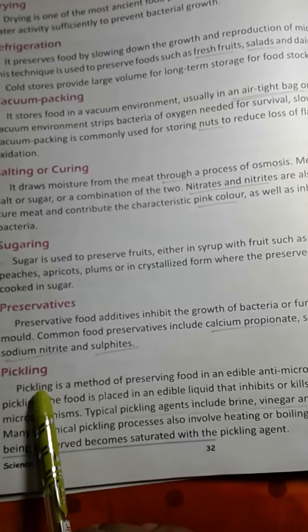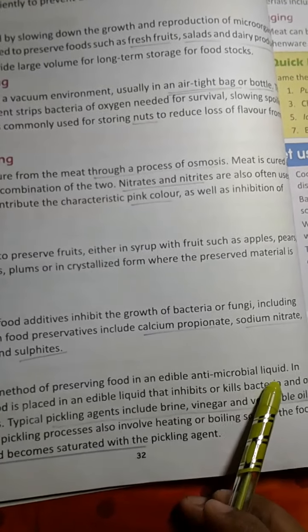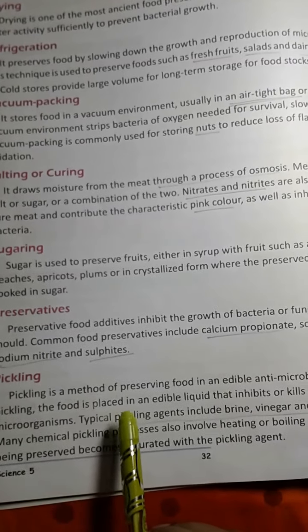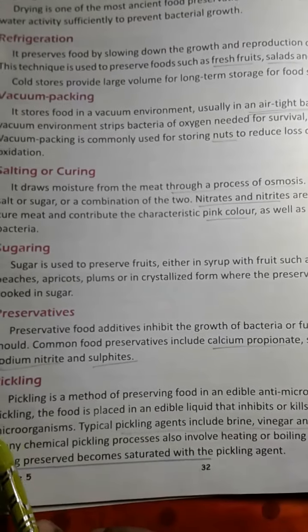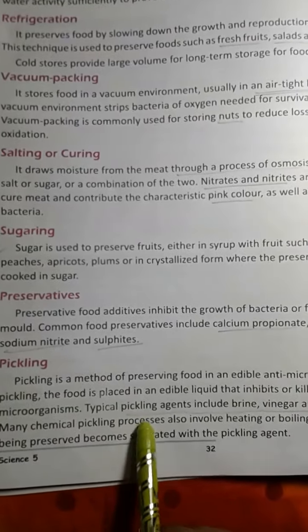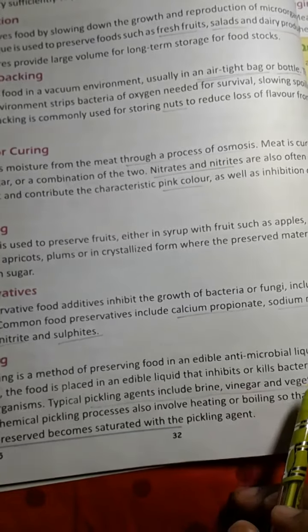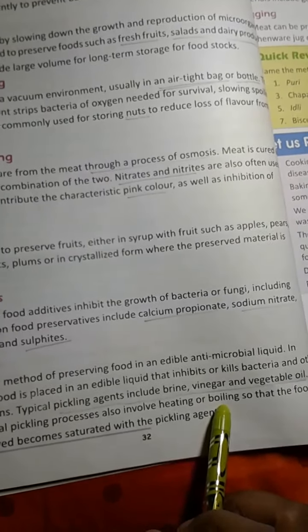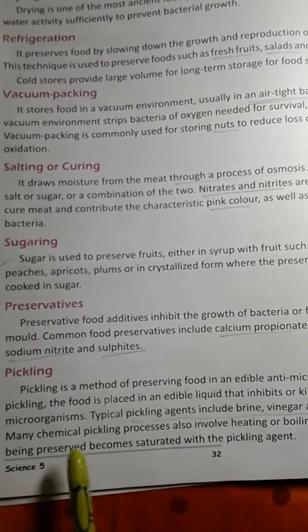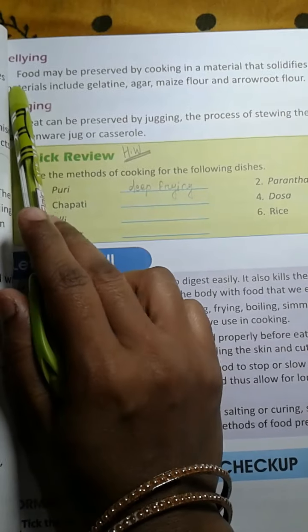Then pickling. Pickling is a method of preserving food in an edible antimicrobial liquid. The food is placed in an edible liquid that inhibits or kills bacteria and other microorganisms. Typical pickling agents include brine, vinegar and vegetable oil. Many chemical pickling processes also involve heating or boiling so that the food being preserved becomes saturated with the pickling agent.